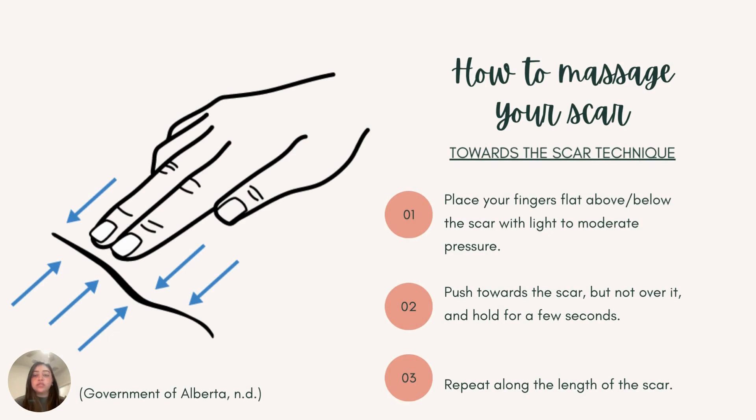Before I explain how to massage your scar, it is important to wait until after the skin has healed properly before you start to massage. Some things to look for are no gaps within the scar, no drainage or liquid coming out of your scar, and the color of your skin around the scar should be back to normal. If you are unsure, speaking with your doctor prior to doing this would also be beneficial.